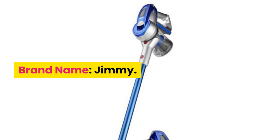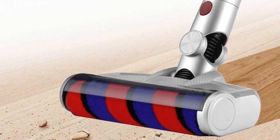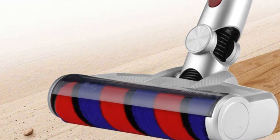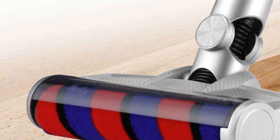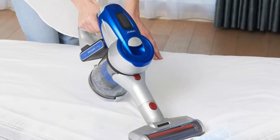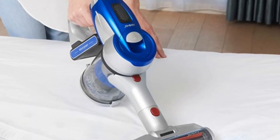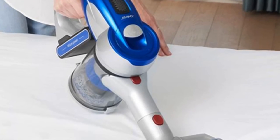Number 2: Jimmy handheld cordless vacuum. Brand name: Jimmy. 55 high-efficiency digital motor, 100,000 RPM digital motor, up to 135 AW suction power and 55% efficiency, generating the suction power of a corded full-size vacuum. Lightweight and easy maneuverability. The Jimmy JC83 features a 65-degree ergonomic handle angle design with 1.5 kilogram light handheld weight, making wrist use more comfortable during cleaning.